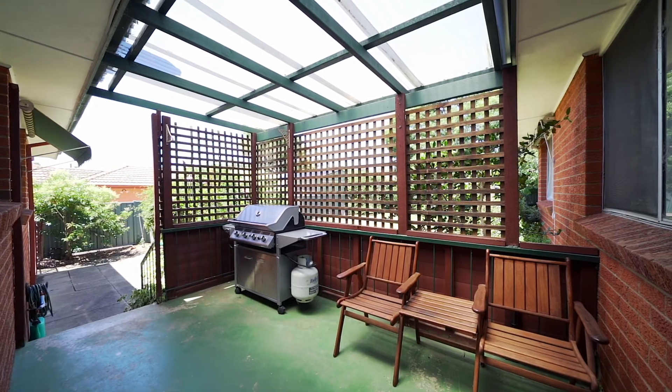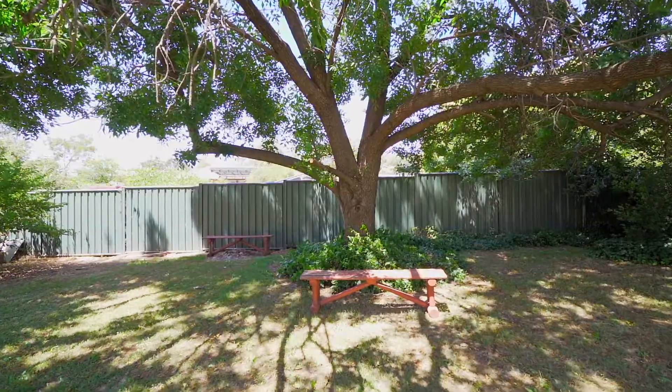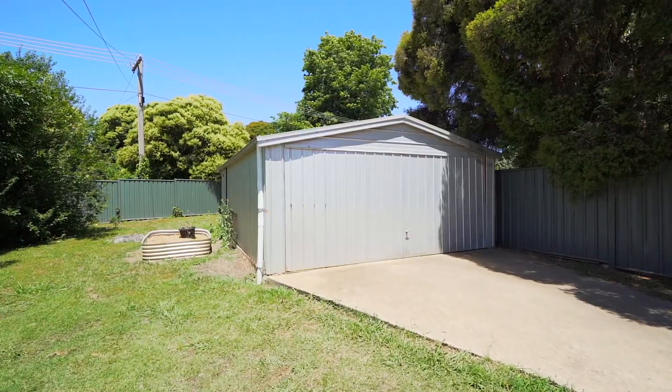Set on a large flat block that's over 1,200 square metres, this backyard is perfect for kids to run around in, or there's the possibility of installing an in-ground pool for hot days like today.